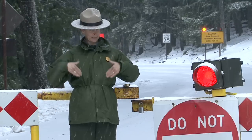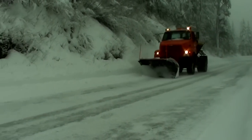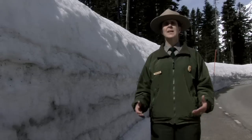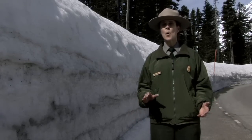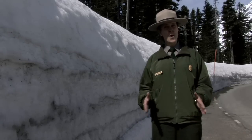Well, first let's back up a little to really early in the morning — it's about 5 a.m. and the Mount Rainier road crew is just heading out for the day. It's not unusual for a single storm to dump 30 inches of snow or more in 24 hours, so the first step in opening the road is getting all that snow off the road.